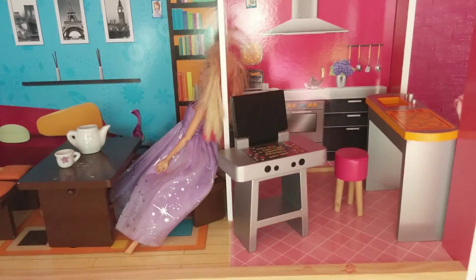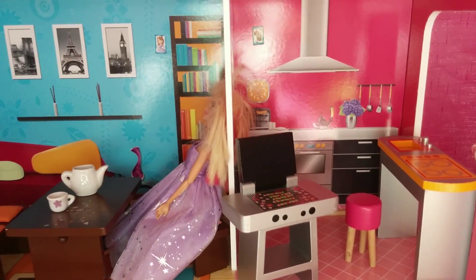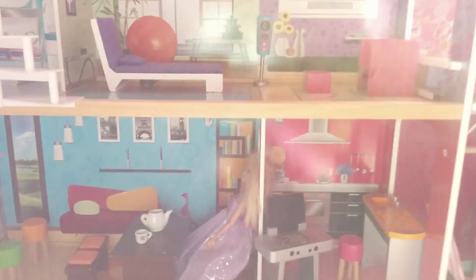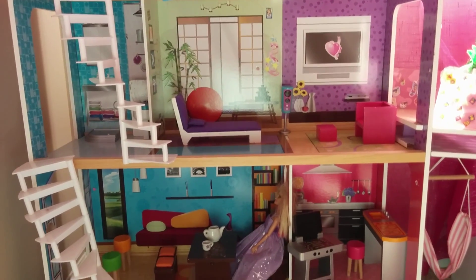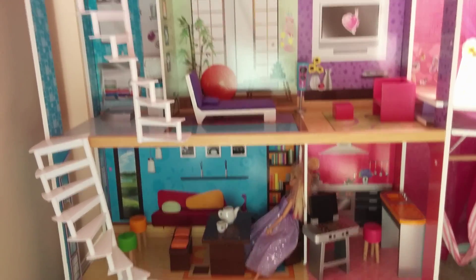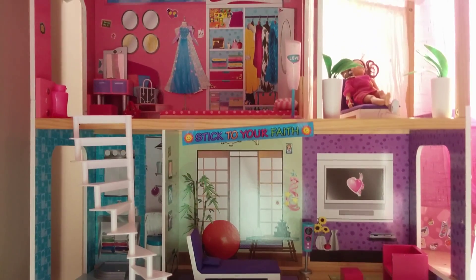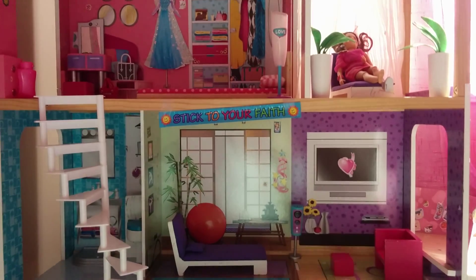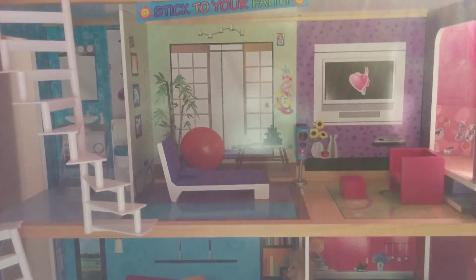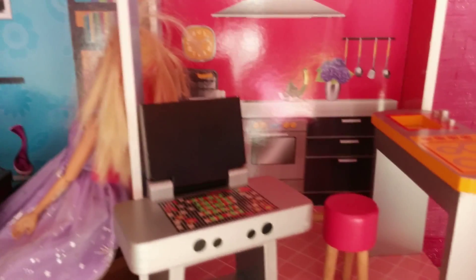Welcome to the Disney Princess Life in a Dollhouse! Let's take a look at this dollhouse — wow, this is so cute and pretty. I love the details in the dollhouse. You can keep whatever you want in it. Now let's take a tour — here comes the kitchen!